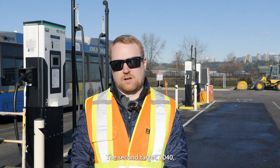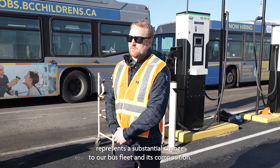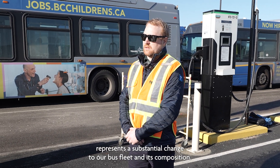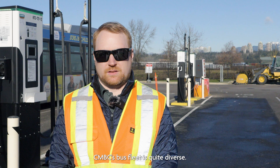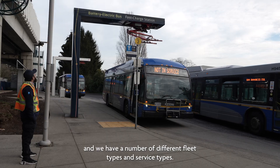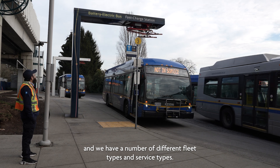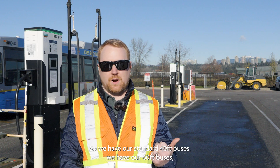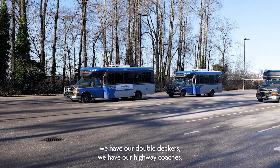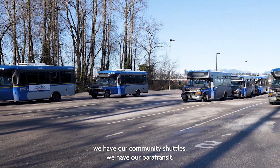The 2040 target represents a substantial change to our bus fleet and its composition. CMBC's bus fleet is quite diverse — we serve a wide community in the Lower Mainland and have a number of different fleet and service types: standard 40-foot buses, 60-foot buses, double-deckers, highway coaches, community shuttles, and paratransit.